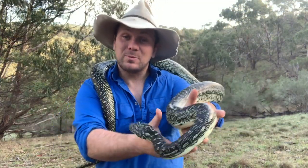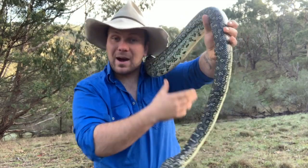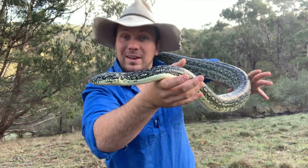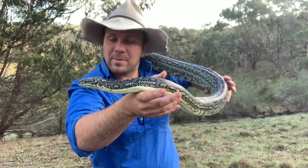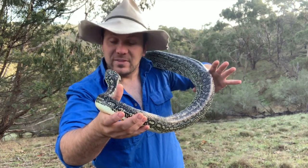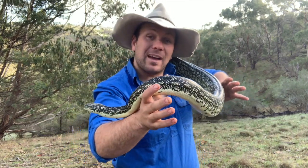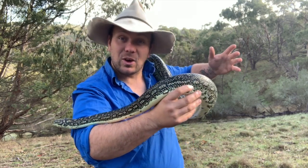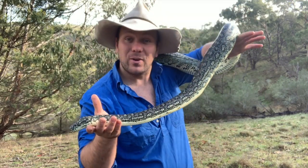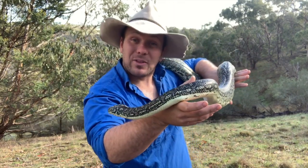The diamond python is just one of several subspecies of carpet python found here in Australia and in parts of New Guinea. We've got the top end carpet python across Western Australia and the Northern Territory, the jungle and coastal carpet pythons down Queensland and New South Wales, the South Western and Centralian carpet pythons. But the diamond python is found from East Gippsland in Victoria up about halfway along the New South Wales coast, giving this species the record of living further south than any other python on the planet.